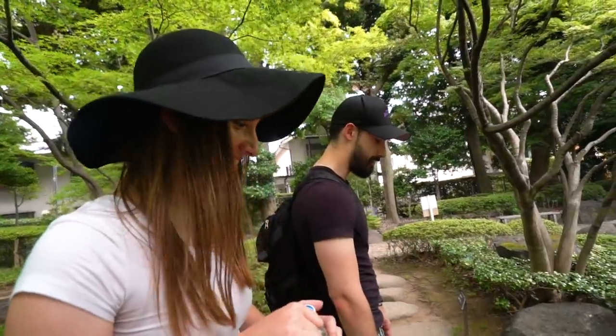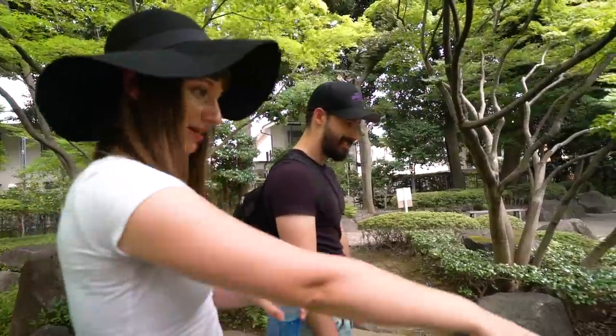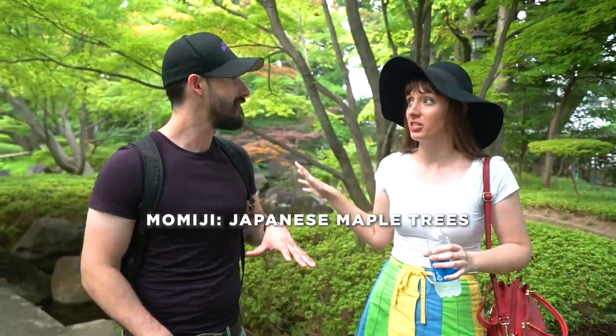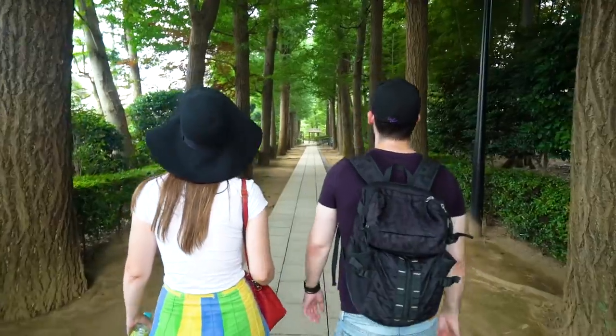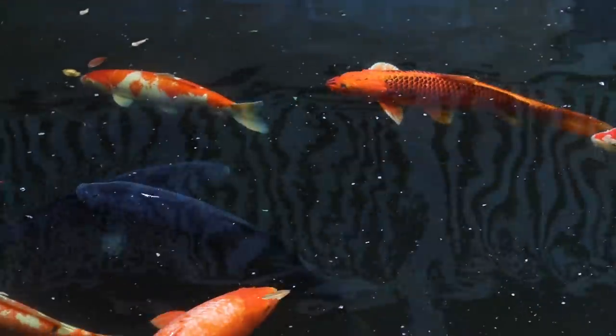Look at those koi — that's so cool! I want to hug them but it's forbidden. This is exactly what I'm talking about — there are so many little parks hidden throughout Tokyo. This one is really nice with the pond and everything. There's a lot of momiji everywhere and I think the entrance had ginkgo trees, so this place would be super nice in autumn. Apparently all those trees are about 100 years old!